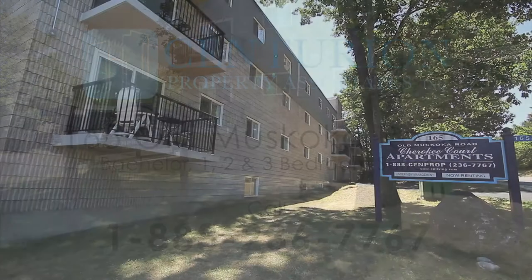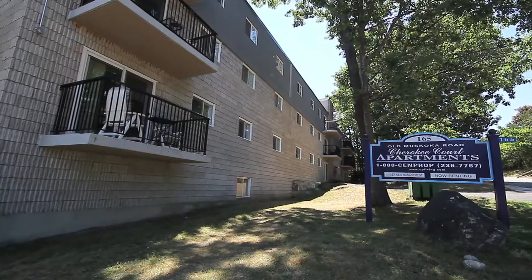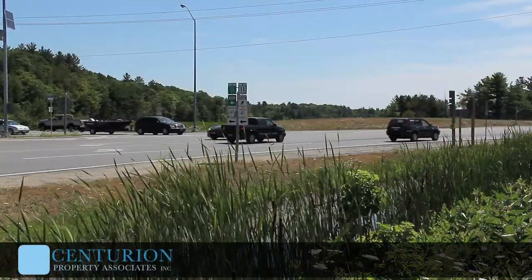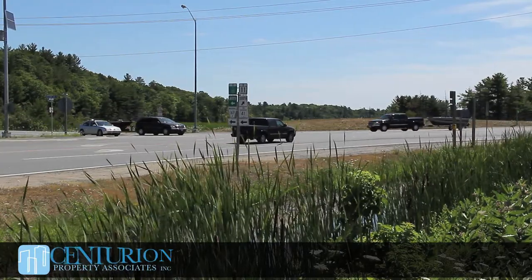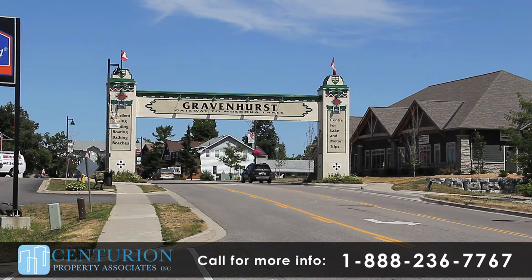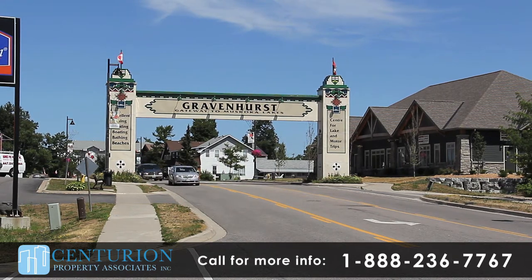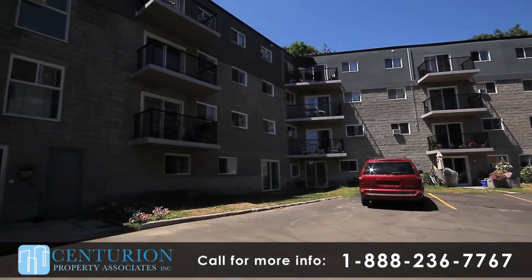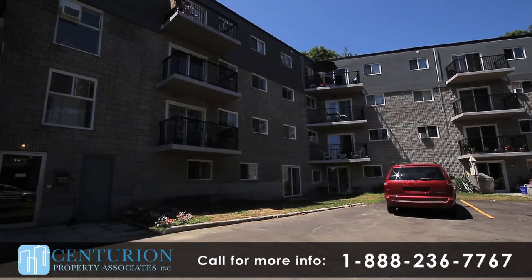Cherokee Court Apartments has been completely updated to feature beautiful suites and comfortable common areas. Located at 165 Old Muskoka Road in Gravenhurst, close to Highway 11, this building allows convenient access to shopping, service centers and schools. Each of our bachelor, one, two and three bedroom suites have been newly renovated and freshly painted.